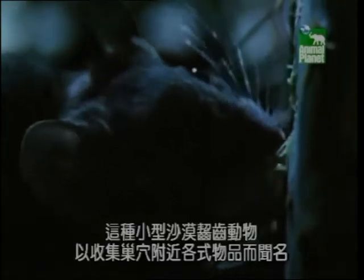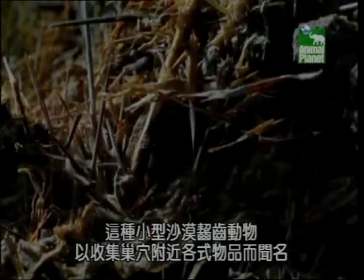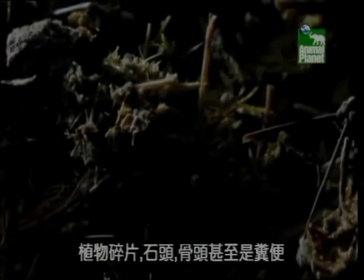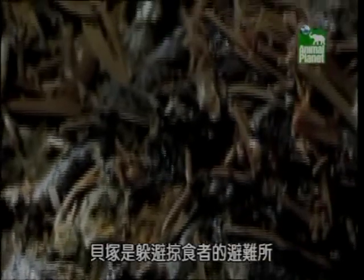This small desert rodent is famous for collecting a variety of objects near its nest — pieces of plant, rocks, bones, or even dung. The Pack Rat will take them home and add them to the tangled fortress called a midden. Held together by organic glue made from the Pack Rat's urine, the midden is a refuge from predators and the extreme temperatures found in the desert.